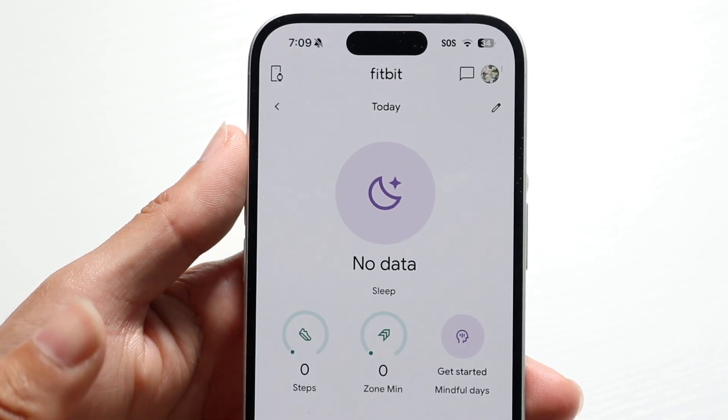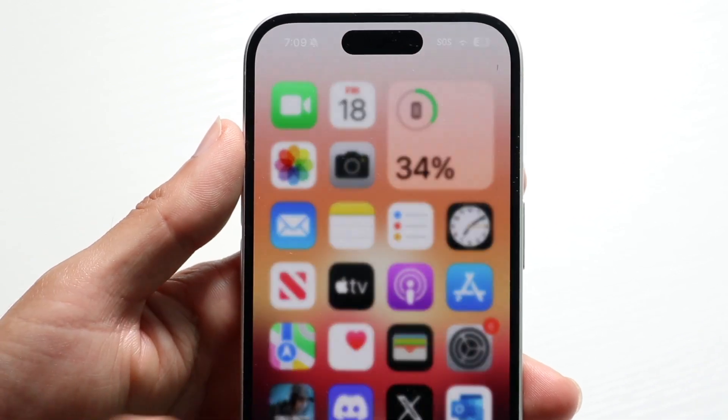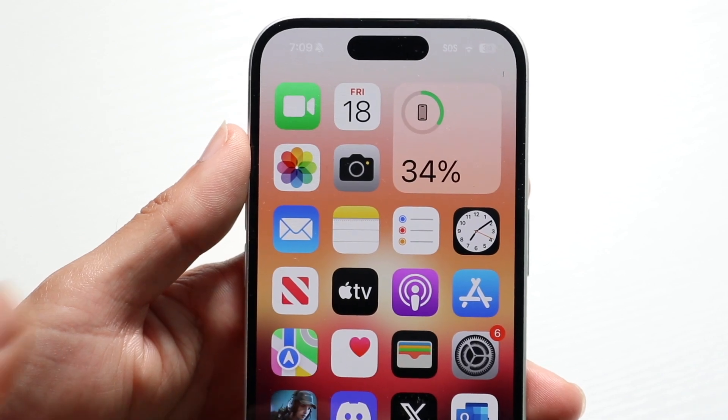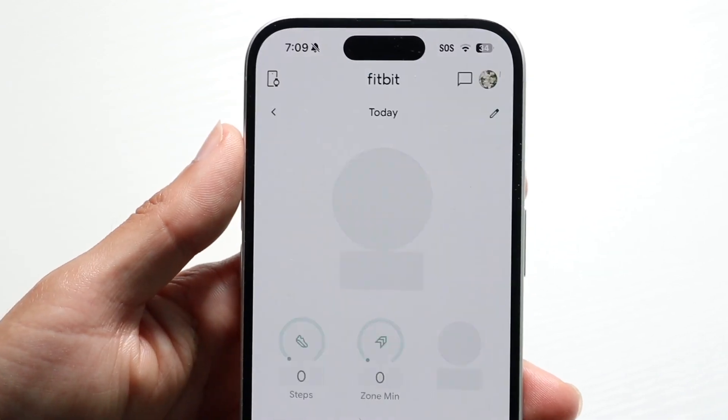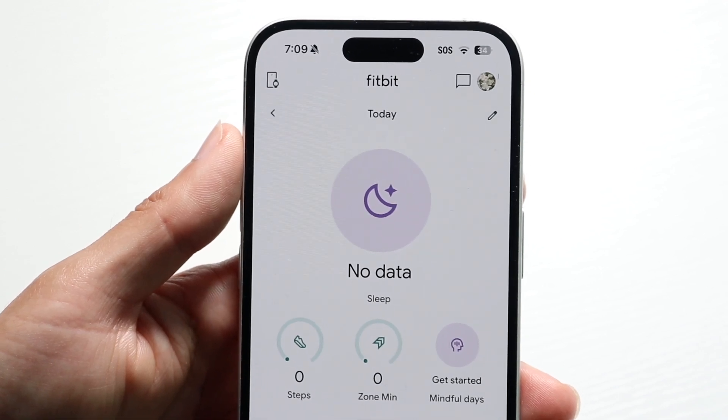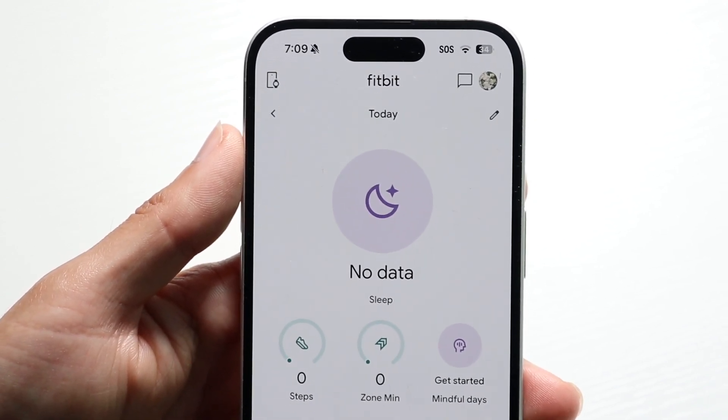So try going through, closing out of your Fitbit application, giving it a second, and then try opening up the application one more time. Just try closing it a couple of times, opening it back up, and that very well could end up fixing the problem for you.